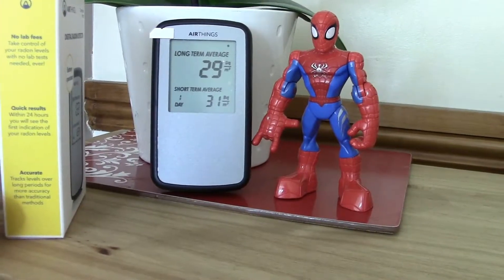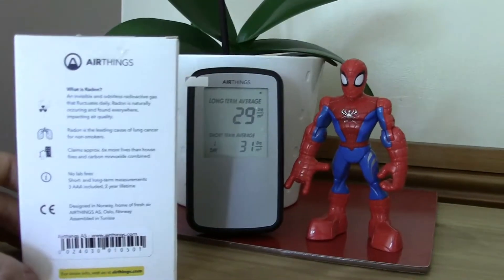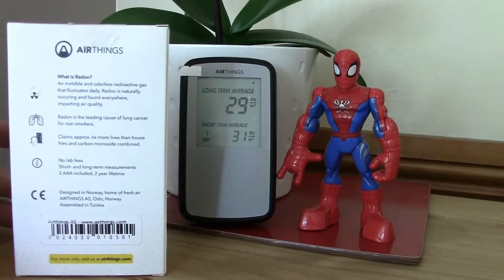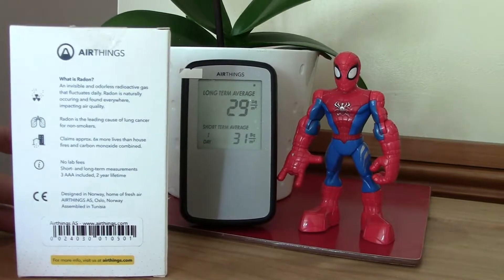24 hours for those readings to come through, which we've got there. On the back there are some interesting things as well, describing what radon is — basically invisible, odorless, radioactive gas that fluctuates daily. Radon is naturally occurring, found everywhere, impacting air quality.